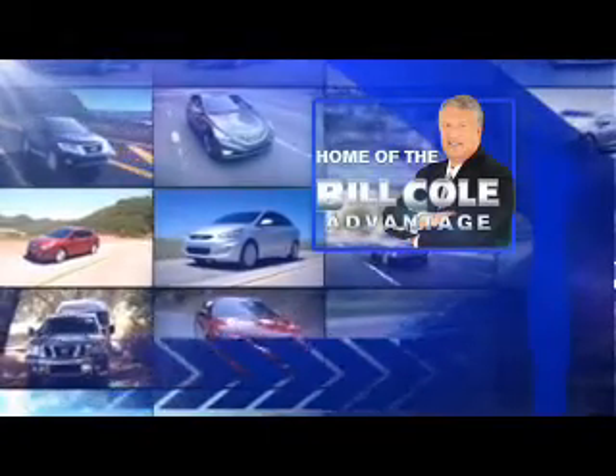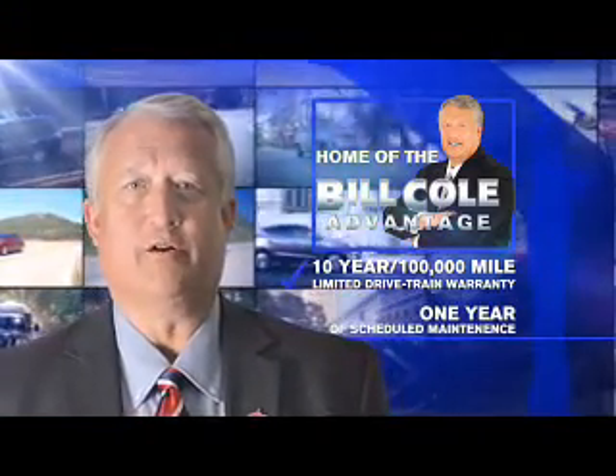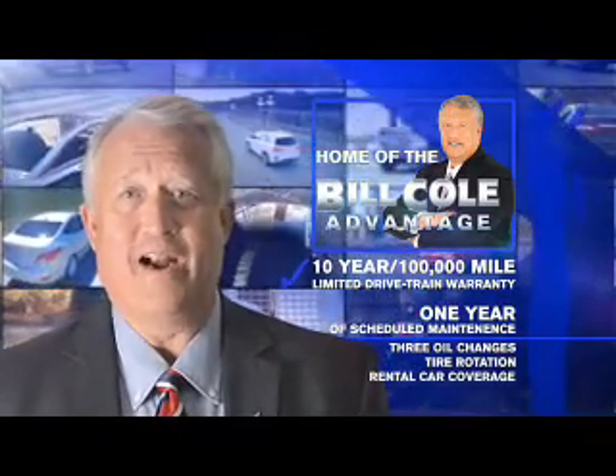This pre-owned vehicle includes a 10-year, 100,000-mile limited drivetrain warranty, a year of scheduled maintenance including three oil changes, a tire rotation and rental car coverage. Don't you deserve the Bill Cole Advantage?